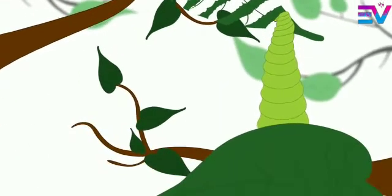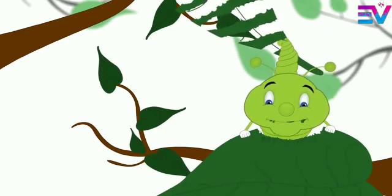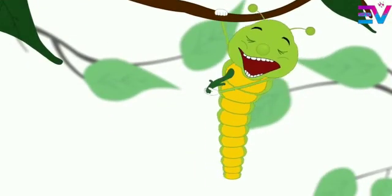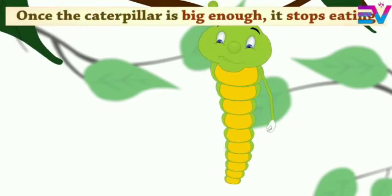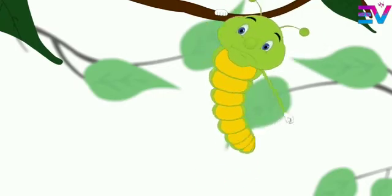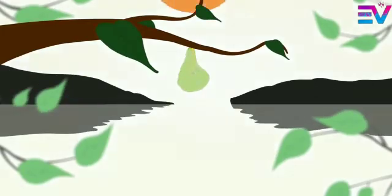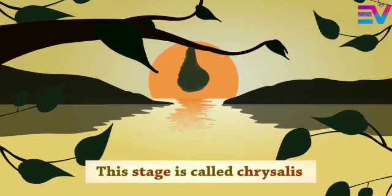He is more hungry. Once the caterpillar is big enough, it stops eating. It then forms a protective layer around itself. This stage is called chrysalis.